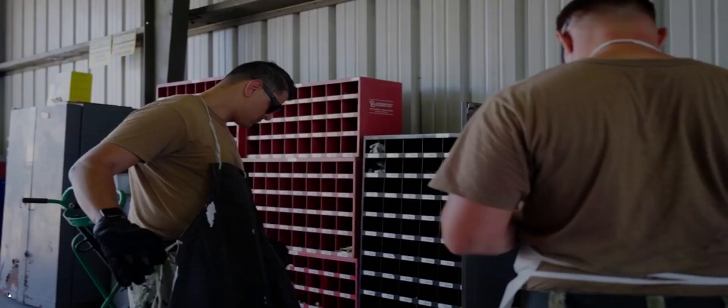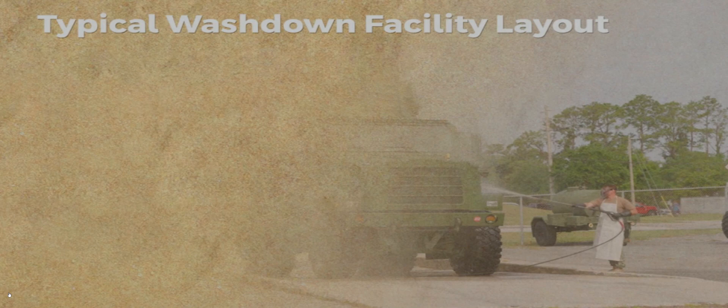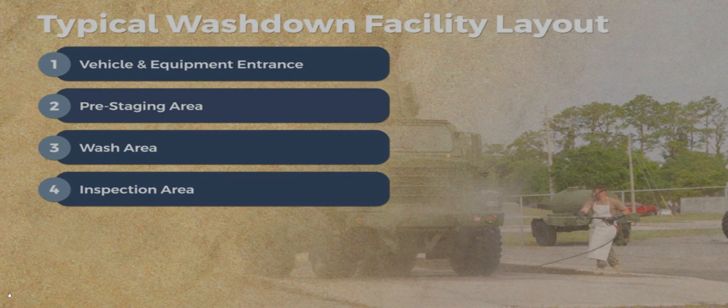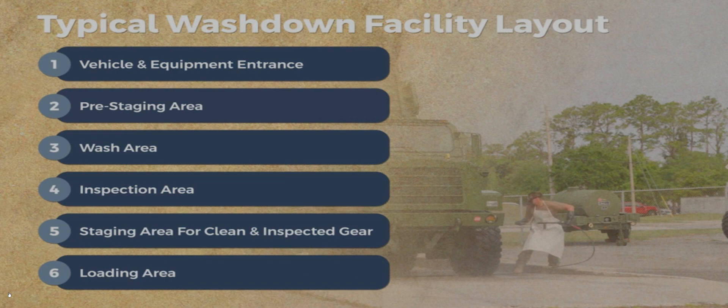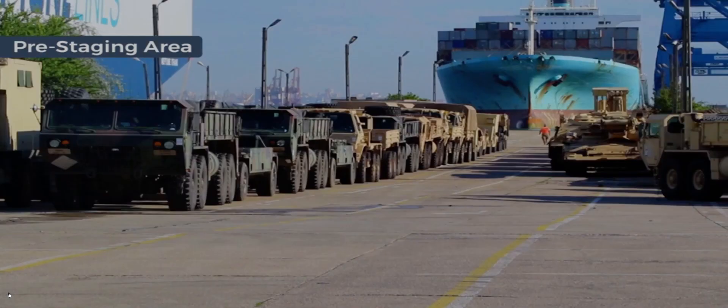Recommended equipment and personal gear, including PPE, are important to the crew to successfully conduct an ag washdown operation. A typical washdown facility has the following layout: vehicle entrance, pre-staging area, wash area, inspection area, staging area for clean and inspected gear, and a loading area where clean equipment can be transferred directly without recontamination.